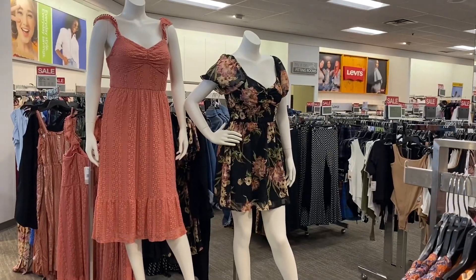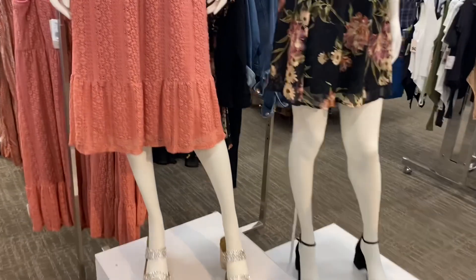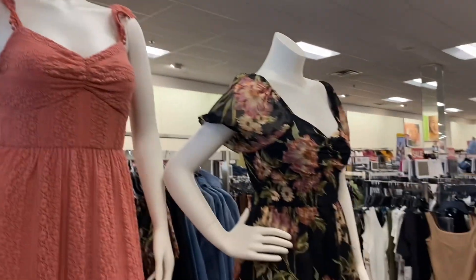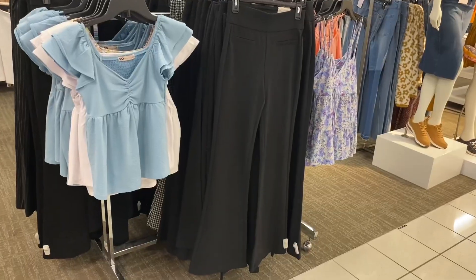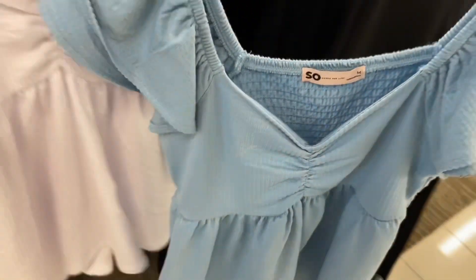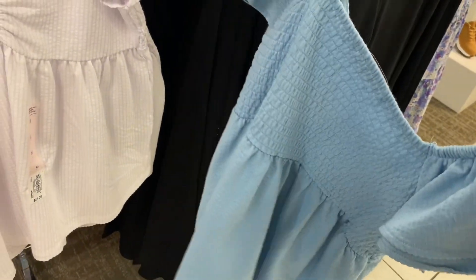They also have these cute dresses — I love this one. Oh, look at the shoes! I like the material and those sleeves on this one, and then they have that one too. They also have some cute clothes over here — I love this one, it's going for $34.99. It's smocked in the back.